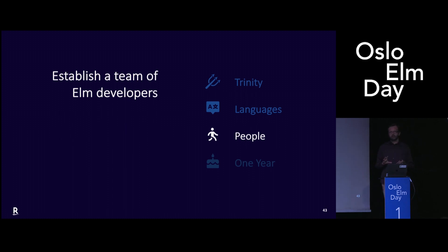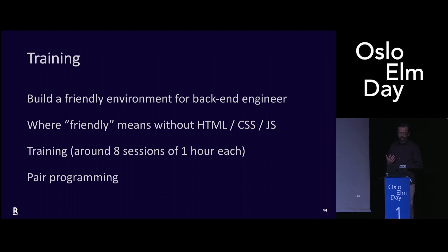When I started one year ago, I was the only person doing Elm, and actually the only front-end engineer in the department. There were hundreds of back-end engineers. So the fastest way for us was to move people from back-end to front-end. We wanted to build a friendly environment for back-end engineers — and when I say friendly, I mean without HTML, CSS, and JavaScript — because we thought that would make it easier for them to transition. JavaScript was covered by Elm, and for the HTML and CSS part we were using Elm UI, which is a layer on top of CSS. So we did that.